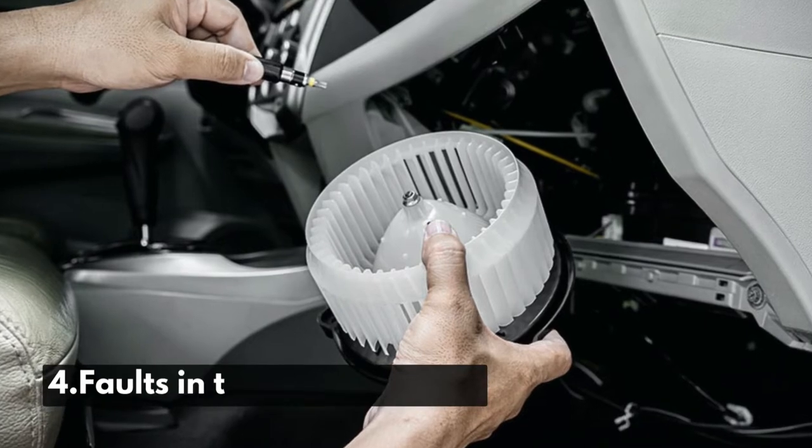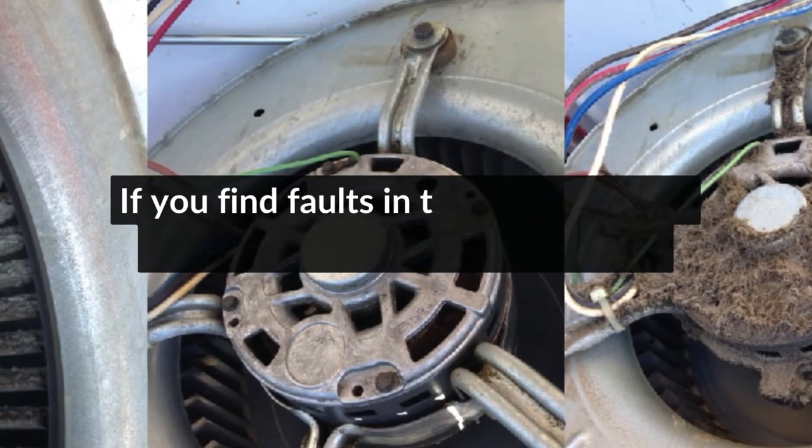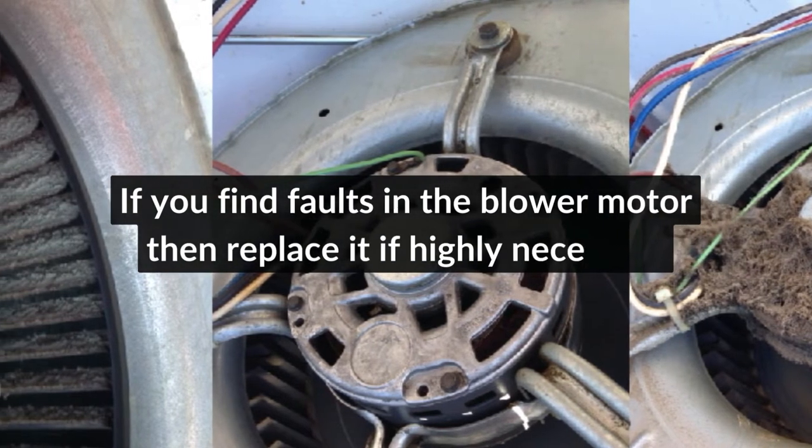Number 4: Faults in the blower motor. If you find faults in the blower motor, then replace it if highly necessary.